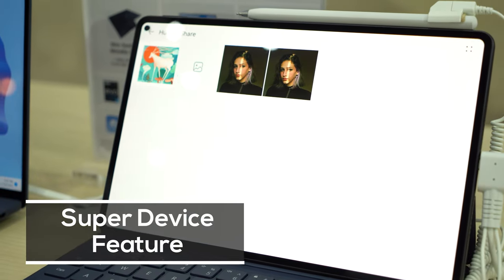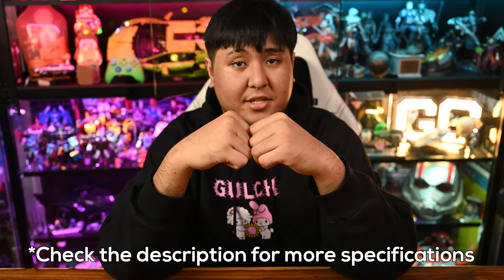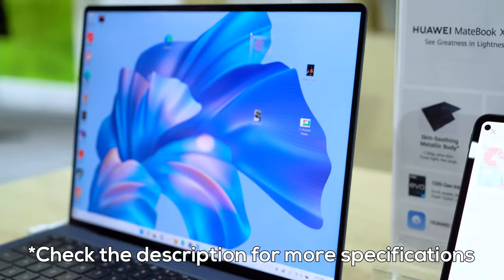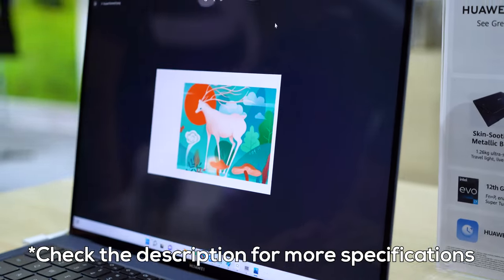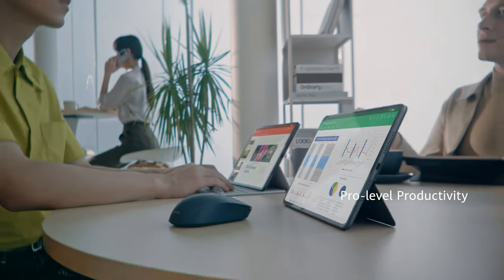The Huawei MatePad Pro 2022 comes with the super device feature. Huawei is expanding their ecosystem and super device connectivity allows for easy transferring of data and documents between Huawei devices, and it's super seamless. You can even search for files from different Huawei devices and pull it into the one you're using, which is pretty handy for those times you can't remember the location of your documents.